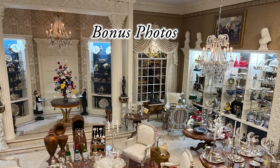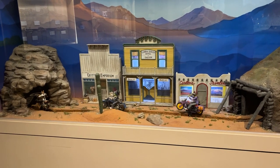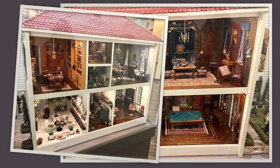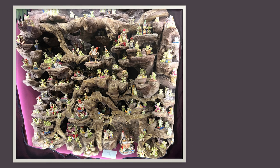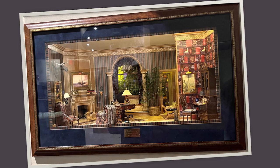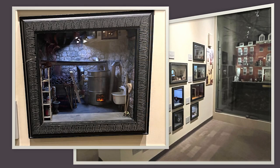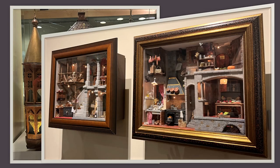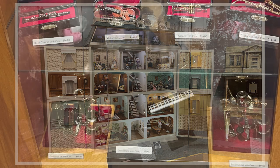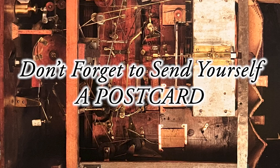Tiny elegance. And now for the bonus photographs of the miniature museum. The gift shop has reasonably priced miniature items. Look at the guitars. And don't forget to send yourself a postcard wherever you go.